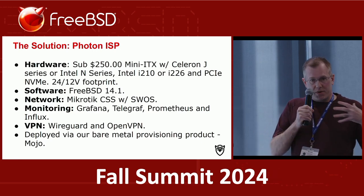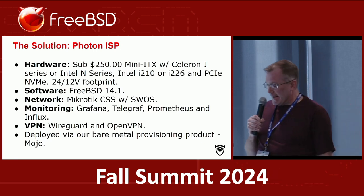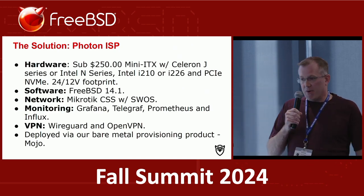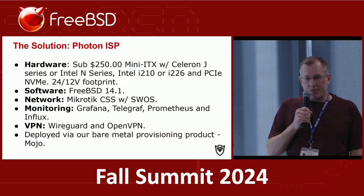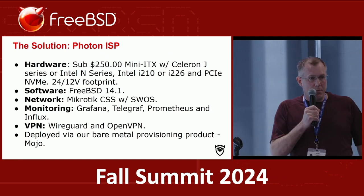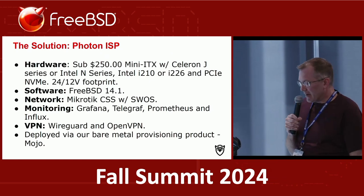We do GRPC monitoring with our own built-in plug-ins. The other piece is we wanted to make sure we provided robust and secure VPN solutions for customers, so we integrated WireGuard, OpenVPN, and traditional IPsec solutions.